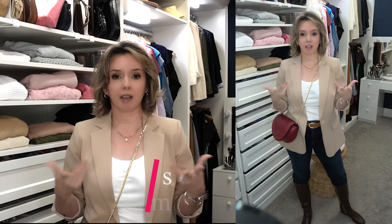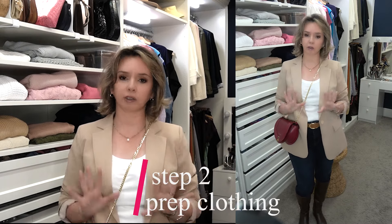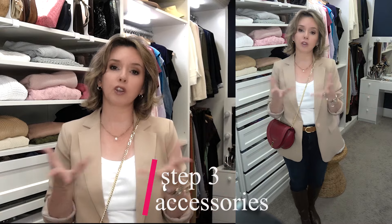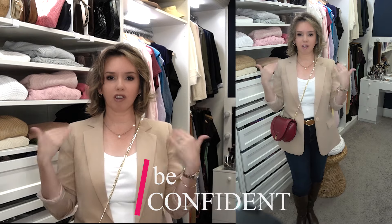The five steps: choose the mood or energy you want to display in your outfit today. Step two, prep your clothing pieces so they're fresh, clean, and not wrinkled — that will definitely help you feel more confident. Step three, choose accessories that support the mood you've chosen. Step four, add a little polish with some jewelry pieces, but of course keep that mood in mind. Step five, don't be afraid to show the confidence you have in the outfit you've created today.